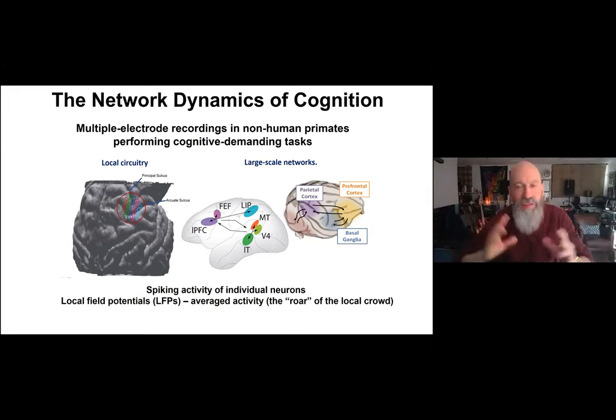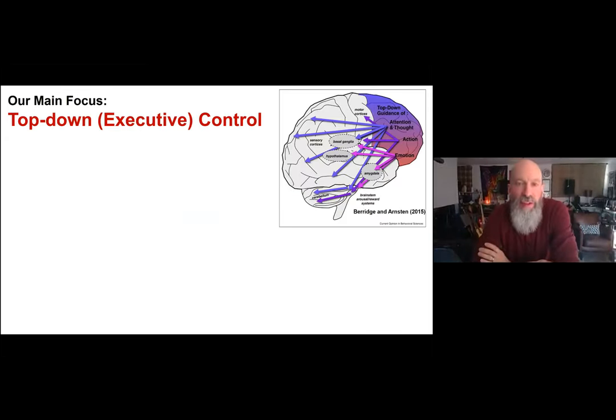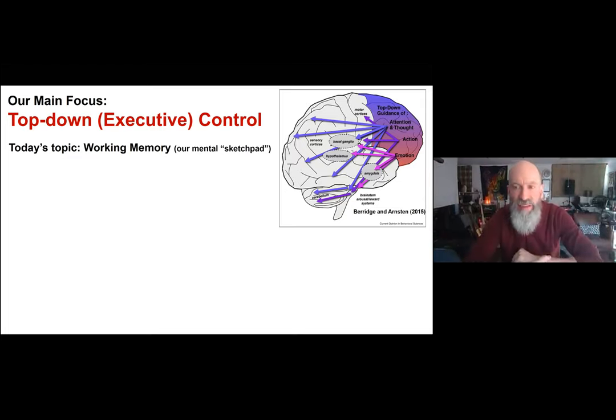We can average activity and look at how neurons in different recording locations interact. The main focus of our lab's work has been top-down or executive control. Today's topic focuses on working memory — our mental sketch pad — which is the contents of our consciousness, what we use to hold things in mind and manipulate them.